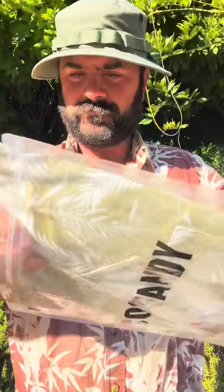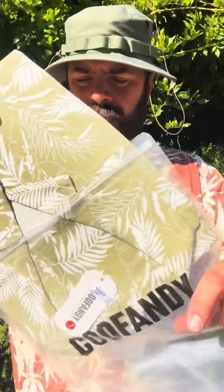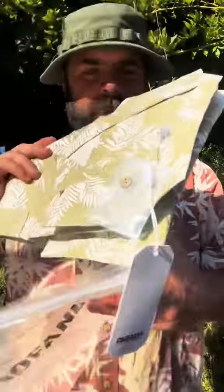You put it in your suitcase, you put it in your luggage. Keeps it nice and crisp, not too wrinkly.